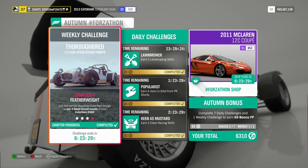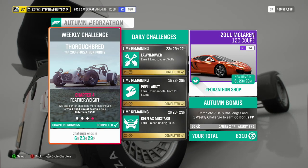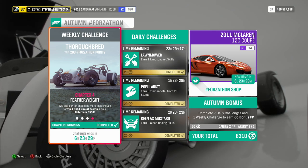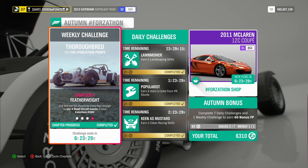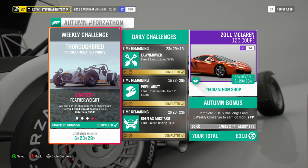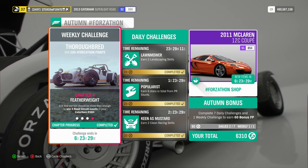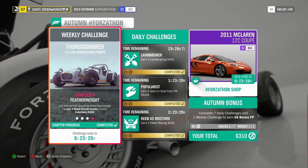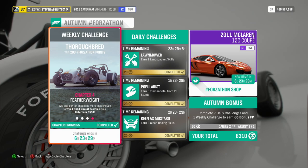And that is this week's Autumn Forzathon Weekly Challenge Thoroughbred done. I hope you found this guide useful — if you did, a like would be super appreciated. If you're new to the channel, consider hitting that subscribe button. I'm Steve the Pirate. Thank you so much for watching. Good luck with all of those challenges. Have an awesome day, have an awesome night. I look forward to seeing you all again in the next Forzathon video. Stay safe, stay awesome.